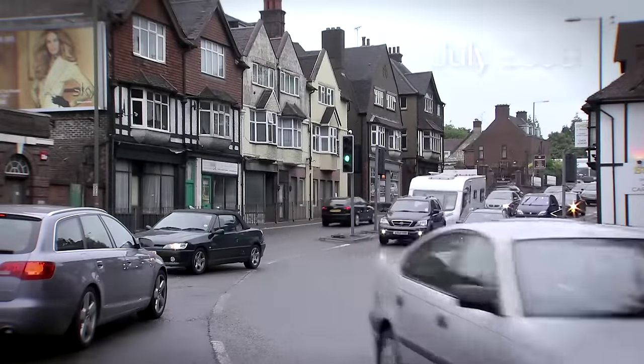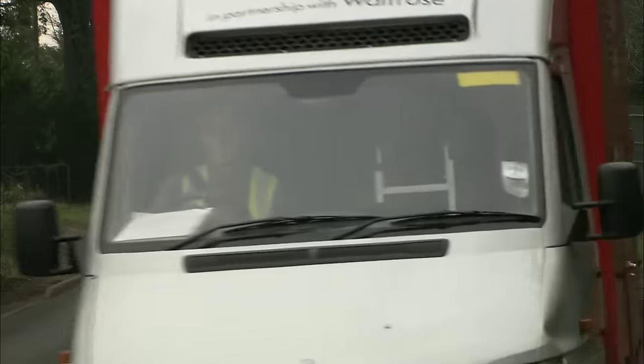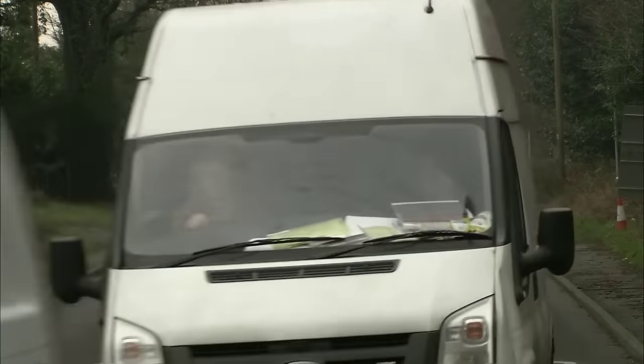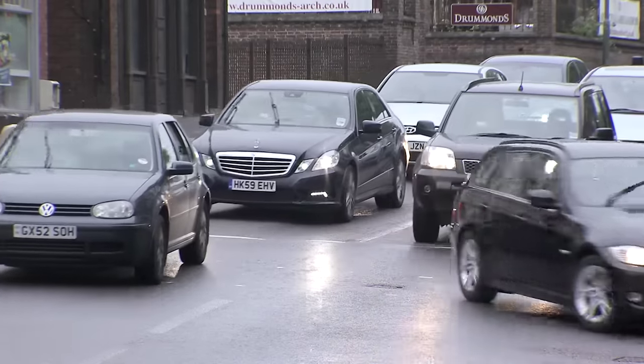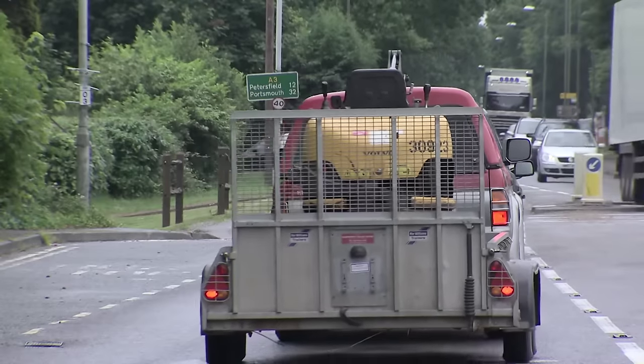At the moment, the A3 does nothing behind it whatsoever apart from fill it with noise and pollution and make it actually quite a dangerous place to be. We're really hoping that by removing the A3 and working on a regeneration project, that people will want to move here but also will want to visit. What was causing the congestion was a crossroads in the centre of Hindhead Village. But why build a tunnel, surely the most complex and expensive option?